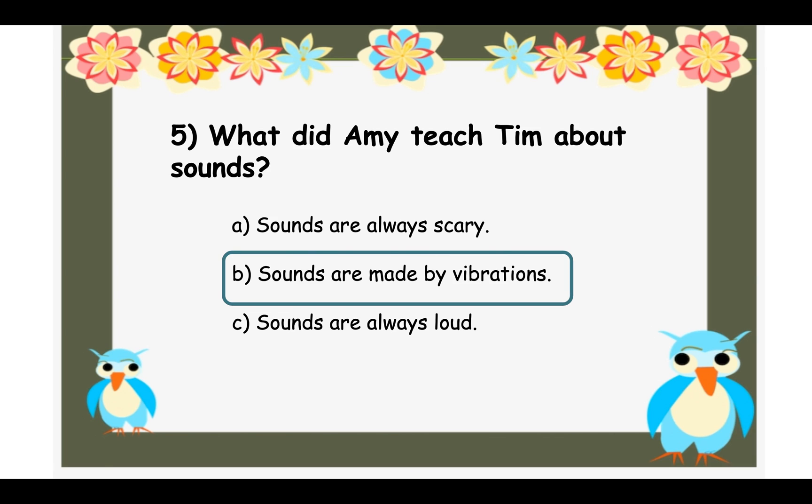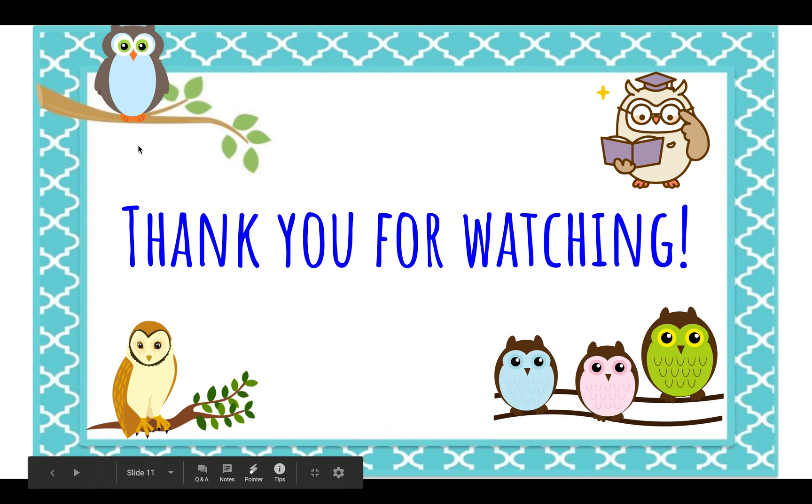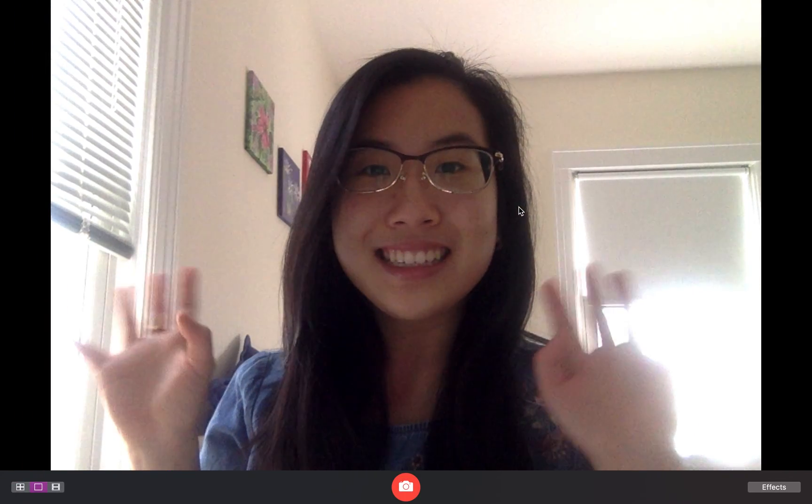Whenever you're talking and you touch your throat, it's actually making a vibration. Even when your phone vibrates, that is a vibration. Thank you so much for watching — I hope you liked the book, I hope you liked the questions, and I'll see you next time!